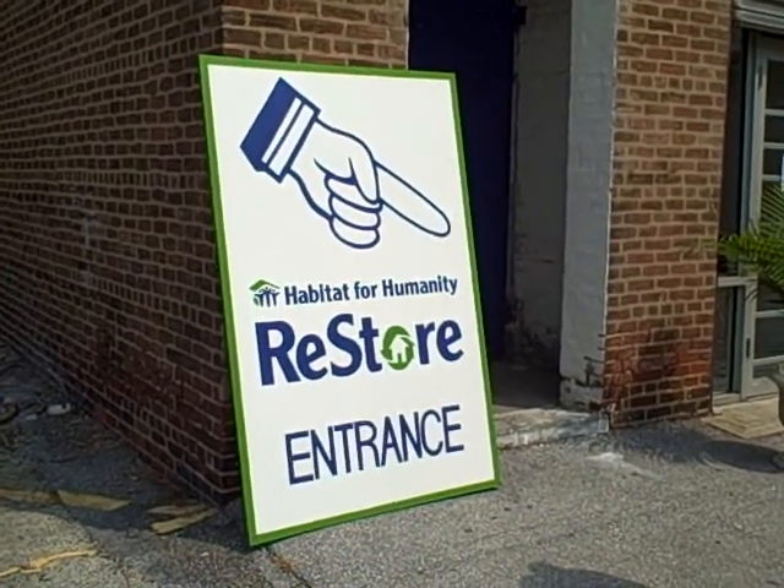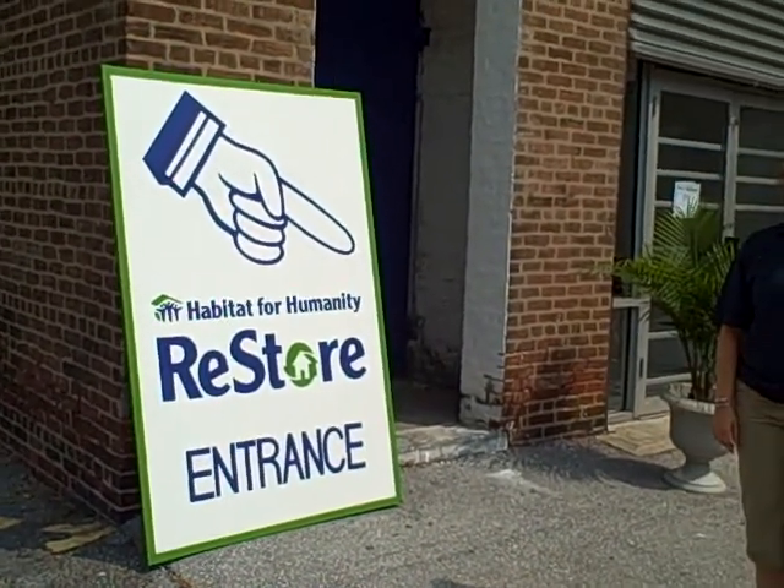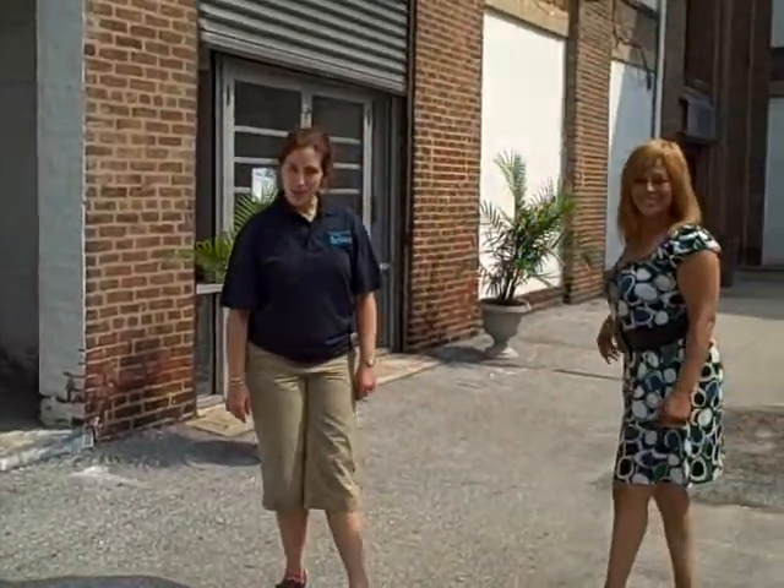Gail, do you want to be in this? Yeah. Alrighty, so here we are at the Habitat ReStore. Welcome to the Habitat ReStore. Take me on inside, ladies.